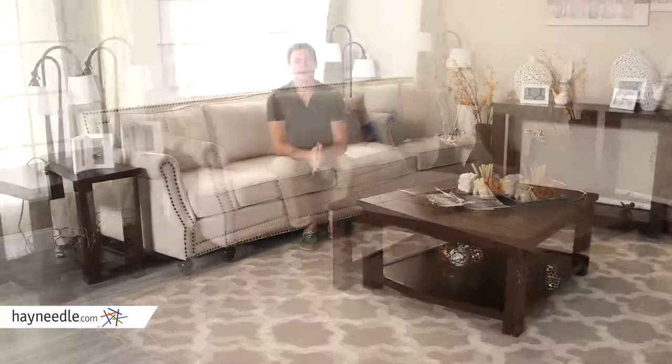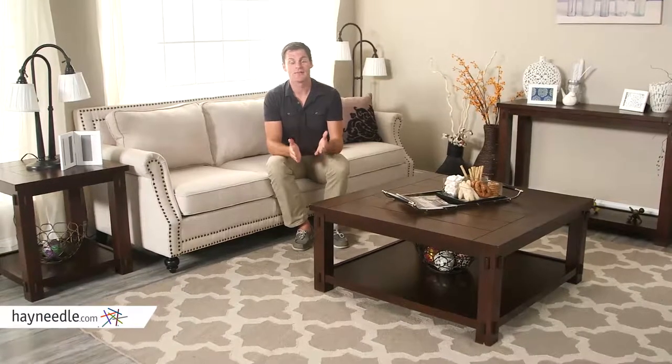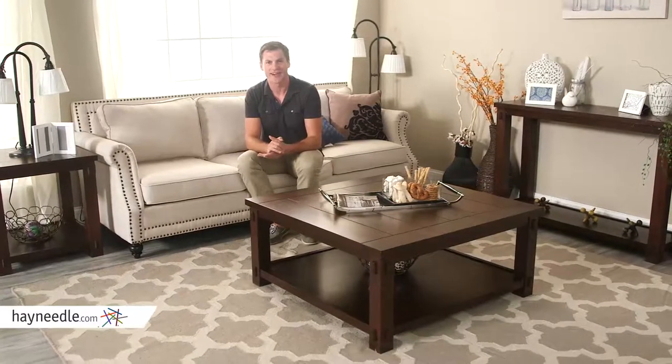The Bellum Living Bartlett Square Coffee Table with panels is everything you need — in style, smartly functional, and ready to be utilized in your home today. If you like this piece, please check out the Bellum Living Bartlett Square end and console tables as coordinating accent pieces to complete your set. Those can be found at HeyNeedle.com.